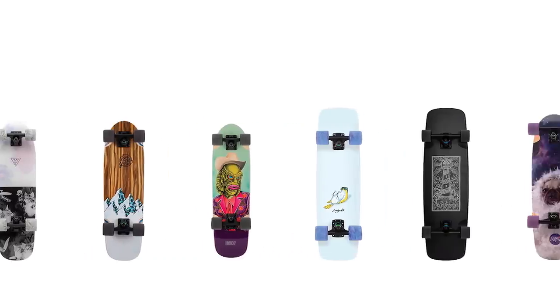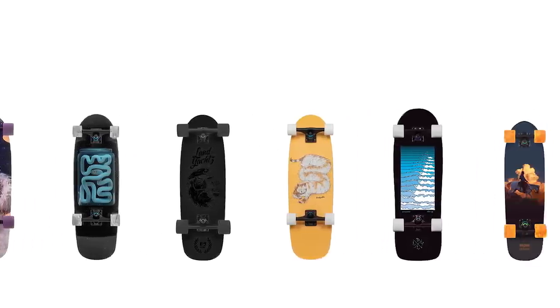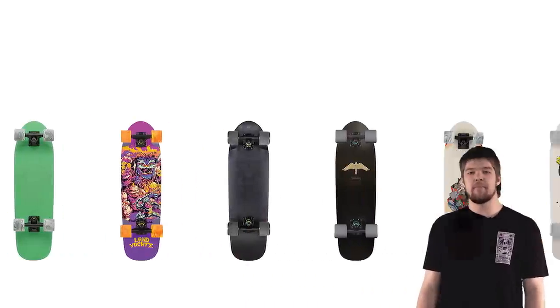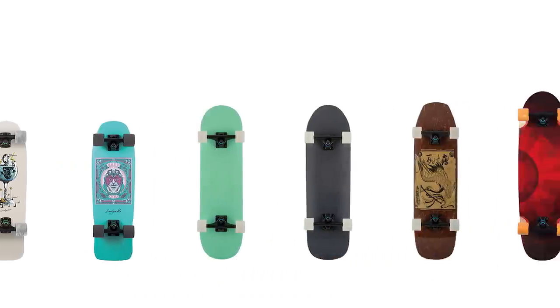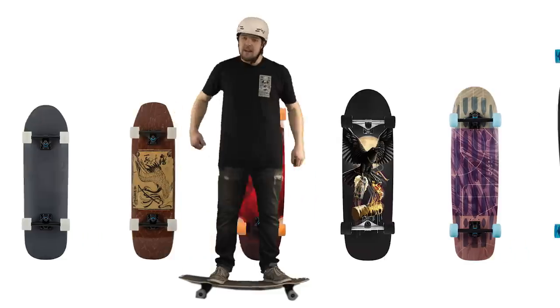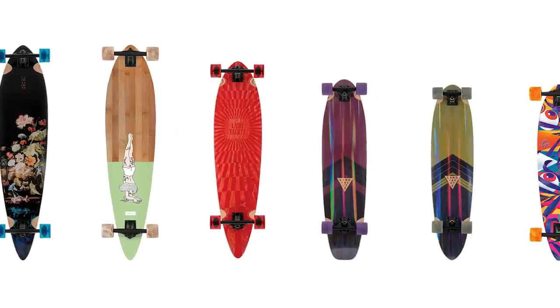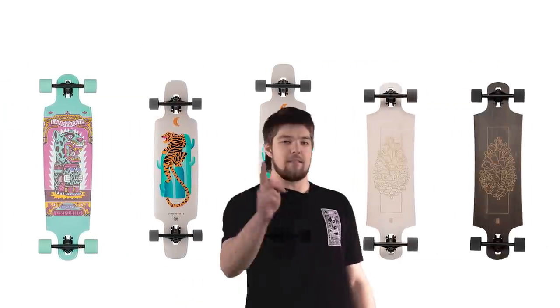There you have it — the 2019 Land Yachts lineup. We're pretty excited about it and we hope you are too. We made sure there's something in there for everybody. But if there's anything else you want to know, head to landyachts.com or ask us below in the comments. I'm Alex Hannigan and thanks for joining us. See you later.